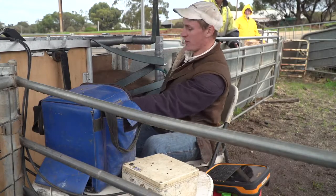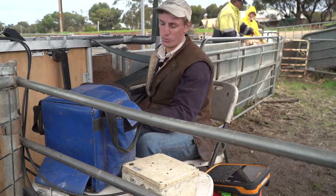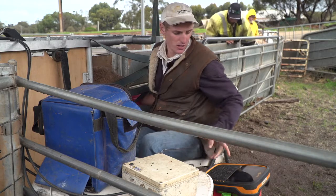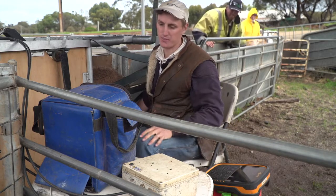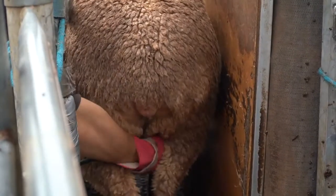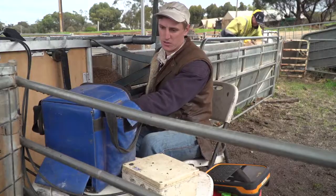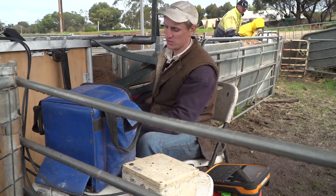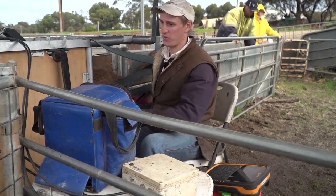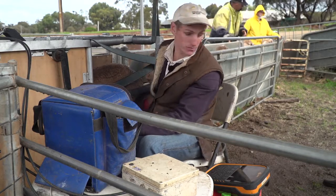As the ewe comes into the cradle, the panel reader recognises the radio frequency on the ear tag, the scale head records that, and I'll put the probe on the bare breech underneath the ewe and scan through. I can see she only has one lamb in her, so I'll press my counter which goes straight into the scale head, then let her out.